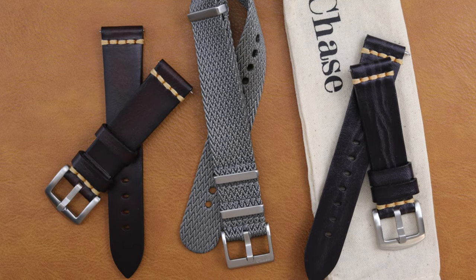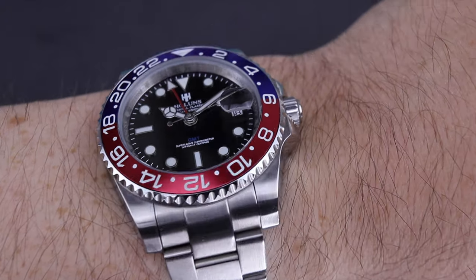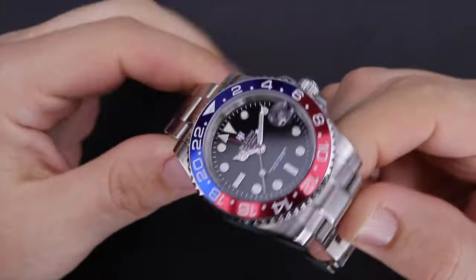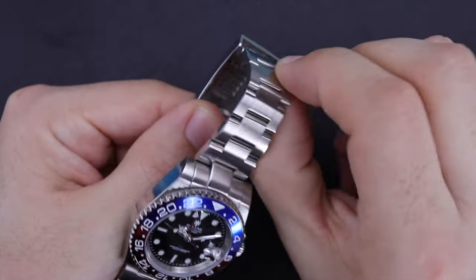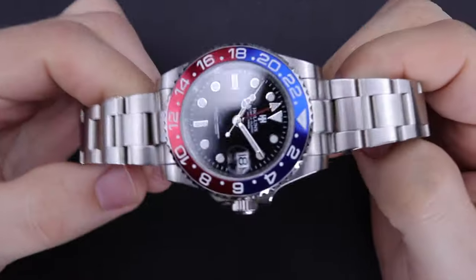You guys know I'm always honest in my reviews, and when I get something from a personal friend I have to be even more objective. So Chase knows to expect my honest feedback on these straps. I have two leather straps and one NATO to look at. I've got on the wrist today a gift for my brother-in-law's son — the GMT Pepsi Rolex homage by Hollins. I'll do a full review on it and then gift it to him. Let's dive into these straps.